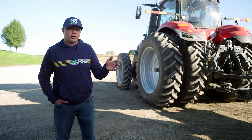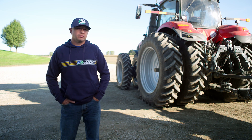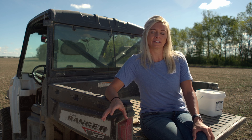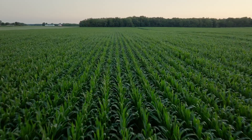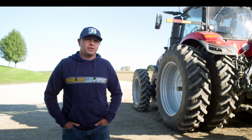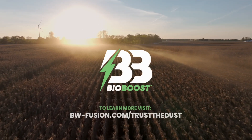Soybeans, especially on the rougher ground, I was seeing an emergence roughly 40% higher. This spring we were talking about how the beans were just so dark green, beautiful looking — even driving around and looking at your field versus your neighbors, where we would do it on a larger scale, you could totally tell. BioBoost is definitely going to be a product that I use next year with the ROI that I've seen from it. It's going to be on every acre next year.